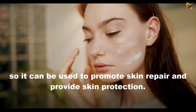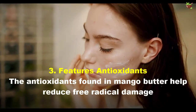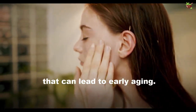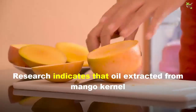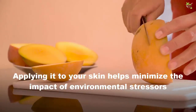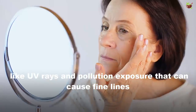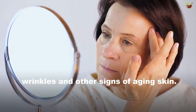Benefit two: it helps with skin repair. The nutrients in mango butter have healing properties, so it can be used to promote skin repair and provide skin protection. Benefit three: it features antioxidants. The antioxidants found in mango butter help reduce free radical damage that can lead to early aging. Results indicate that oil extracted from mango kernels has a greater phenolic content than many commercial vegetable oils, and applying it to your skin helps minimize the impact of environmental stressors like UV rays and pollution exposure.